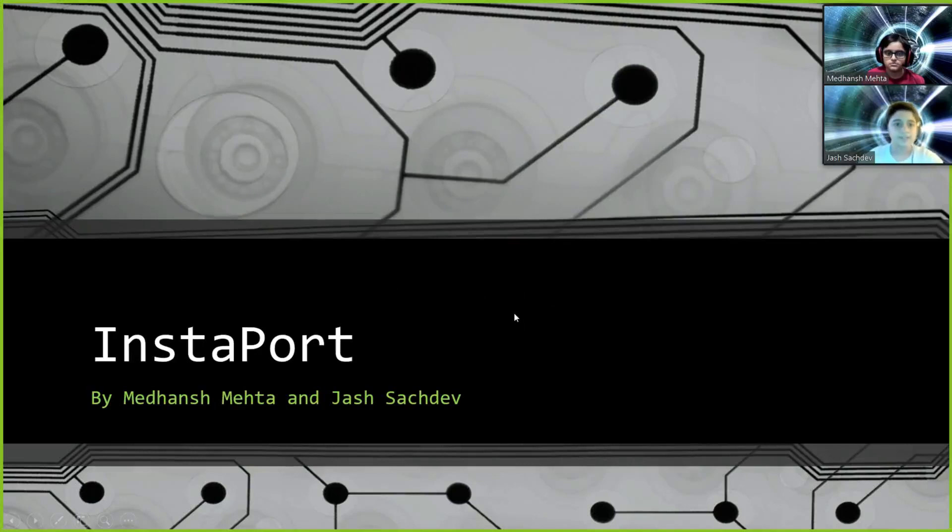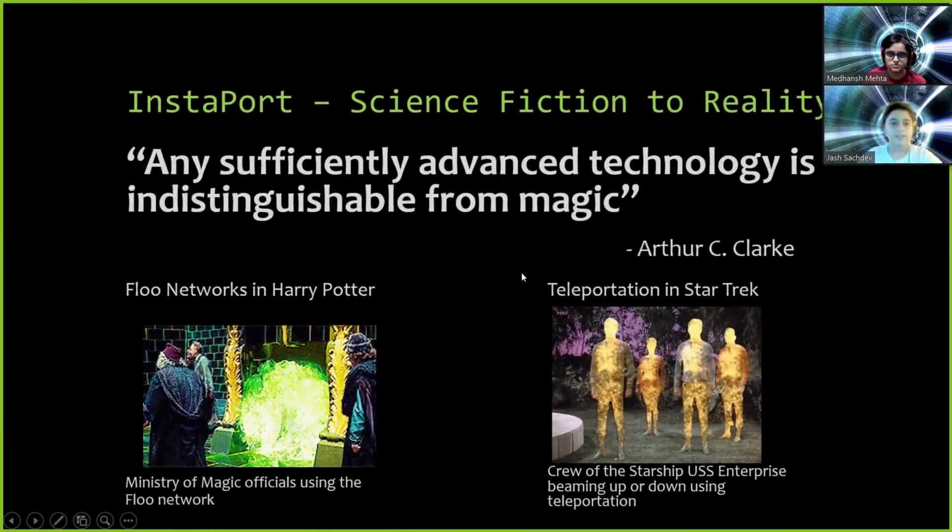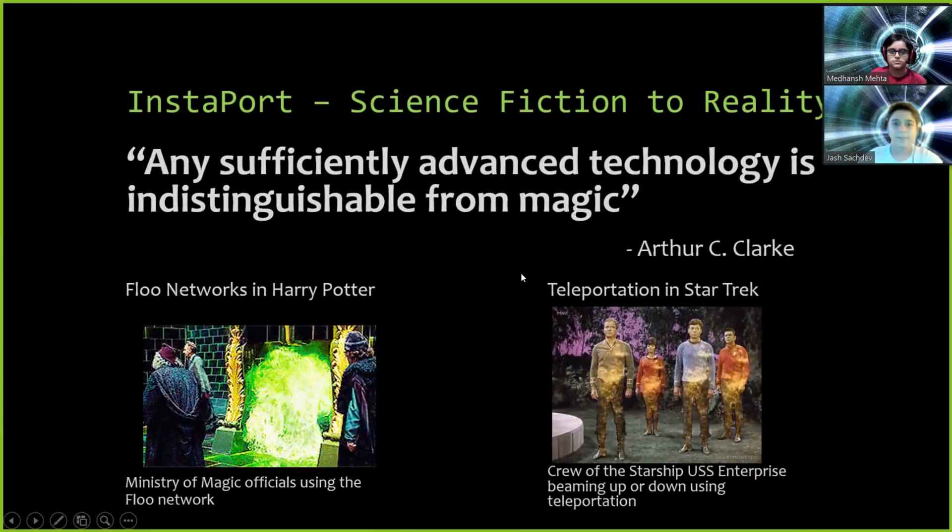Hello, I'm Josh Tutsday. Hello, I'm Medan Shmetta. We study in 8th grade in Euroschool Iroli. This project called Instaport is created by us both.